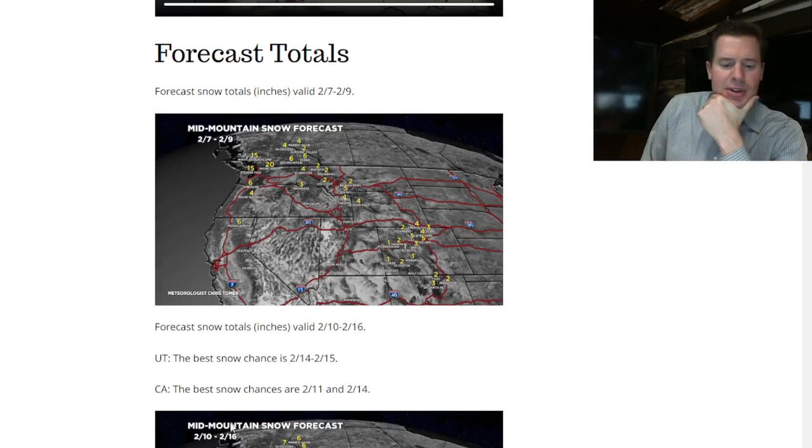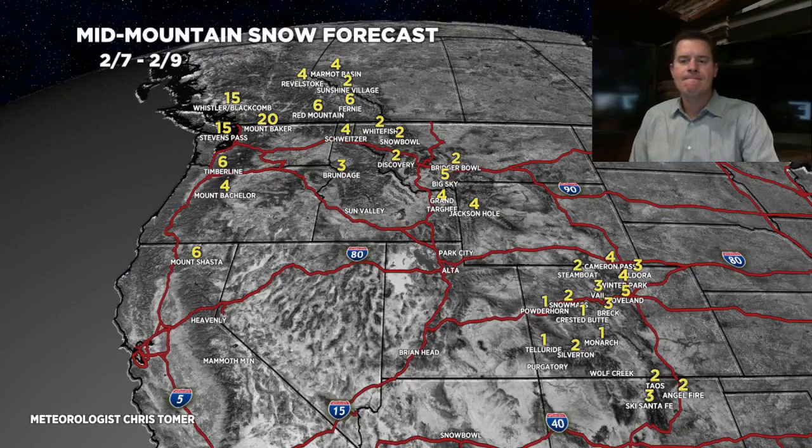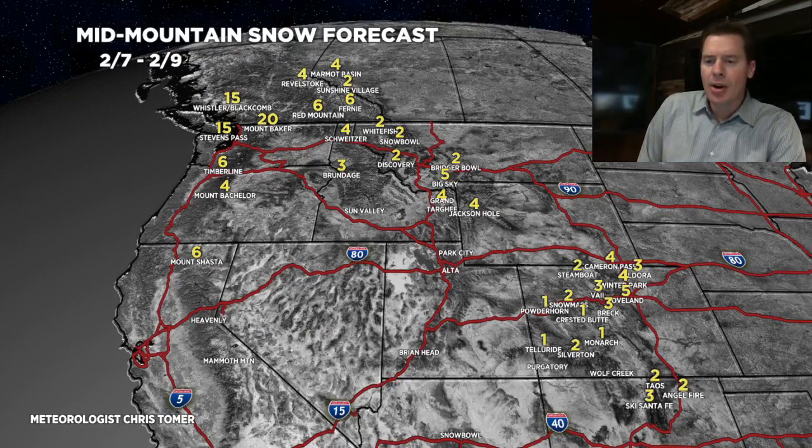My totals — let's look at those. So this is 2/7 through 2/9. That snow in Colorado and Wyoming is mainly 2/8 into 2/9, mainly 2/8, maybe a little earlier in Wyoming. Some nice totals up in the Pacific Northwest — one to two feet there, 2/7 through 2/9.